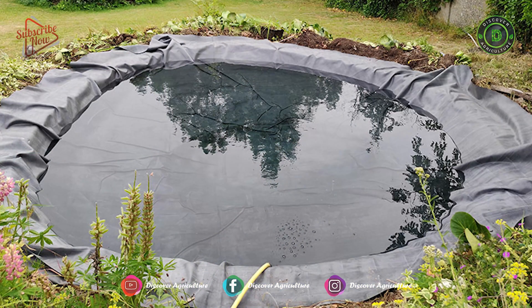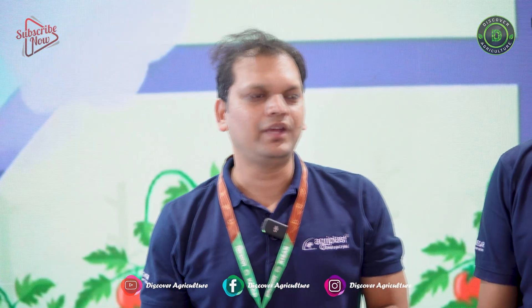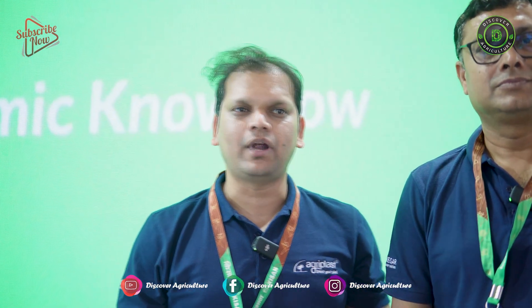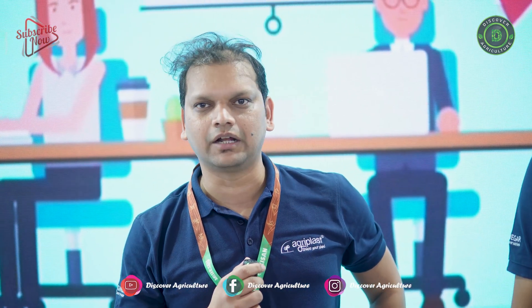It is called Pond Liner — that is coming to market currently. We are serving more than 2 lakh farmers across India and we provide solutions, not just products. We never approach just for selling our product; we always provide solutions. We cover all African countries, Gulf, and Southeast Asian countries.